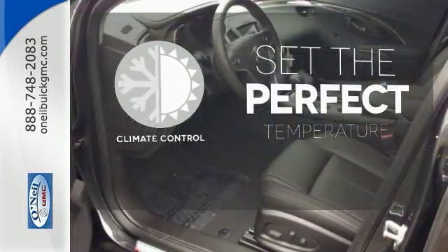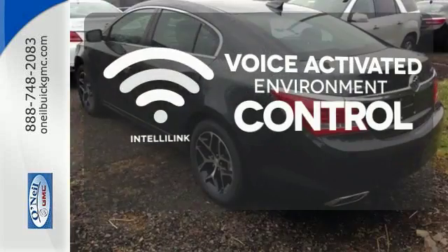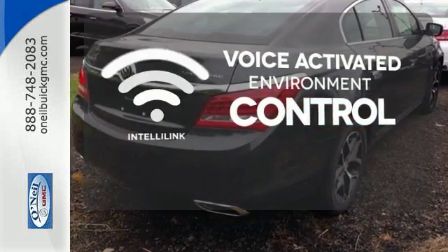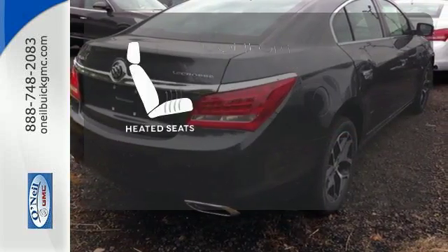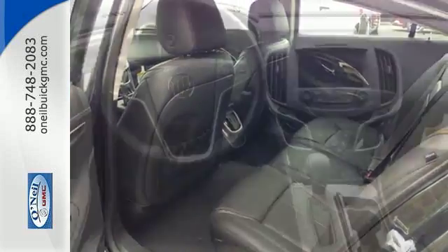The climate control lets you set the temperature exactly where you want it. The IntelliLink system allows you to control your music, hands-free calling and so much more, with just the sound of your voice. The heated seats keep you comfortable no matter how cold it is. It's a luxury sedan that makes the commute effortless.